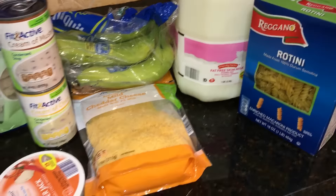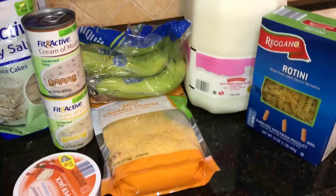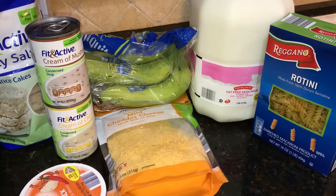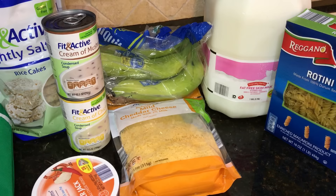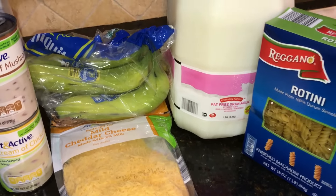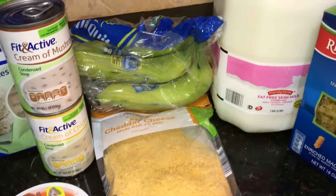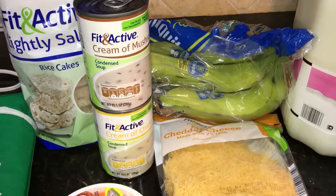I got some rotini — I'm actually going to be doing a recipe video on this rotini and chicken bake. I have chicken thighs right now that I had in my freezer, and I'm gonna bake them up and put together a casserole. Stay tuned for that in the next couple weeks. That calls for rotini, skim milk, some cheddar cheese, and cream of mushroom soup.